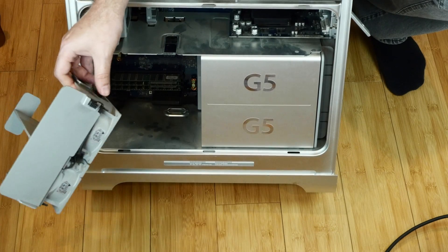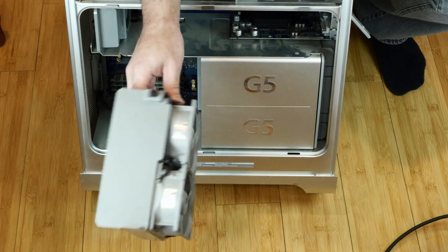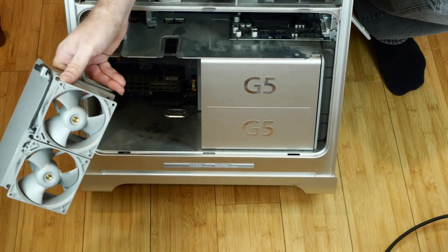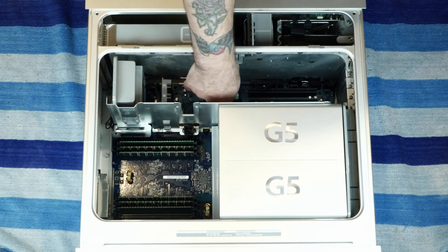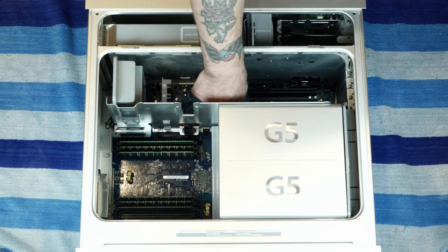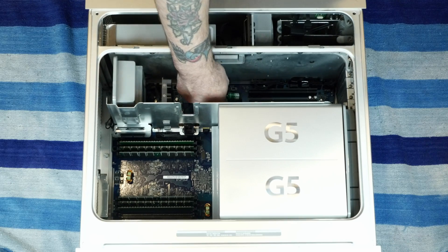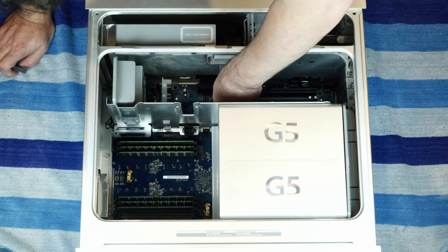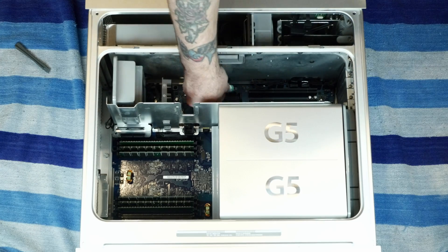Beautiful design for things that the average user isn't even supposed to see — I mean, who did they expect to see the inside of this computer? Technicians, right? So the first thing we should really do is swap out this motherboard battery. I'm sure that's the original. I've got a new battery right here we'll swap in.